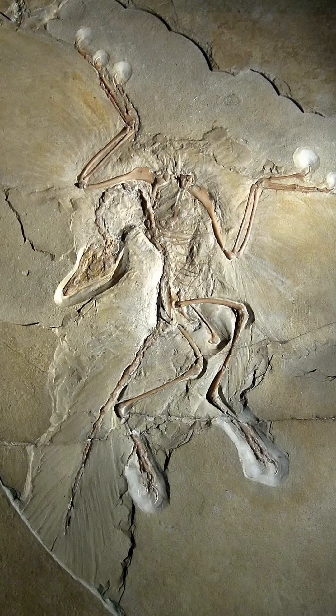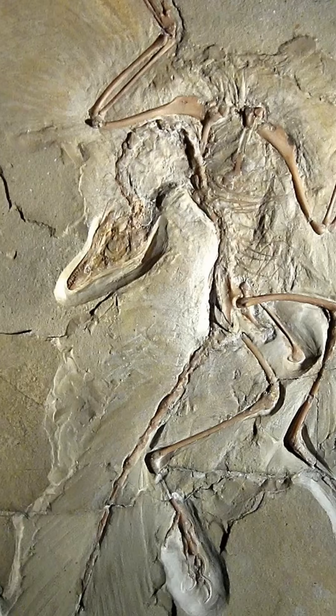Archaeopteryx lived around 150 million years ago during the late Jurassic period. Its fossils were discovered in 1861 in southern Germany, preserved in incredibly fine limestone.